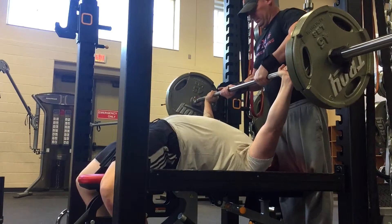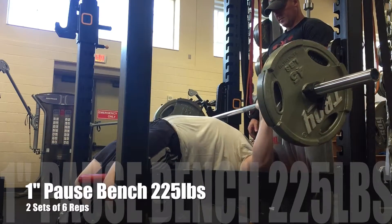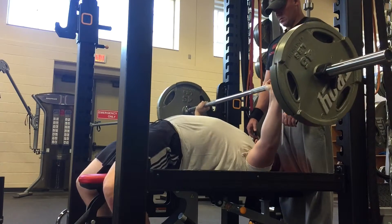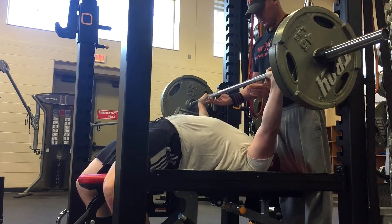Next up we have the pause bench press — one inch off the chest. We did two sets of six reps at 225 pounds. Pause bench has always been my strong point. I have really wide, really strong front delts, so they help a lot during that pause bench press — going a little bit wider and holding it off the chest. It went very, very well.